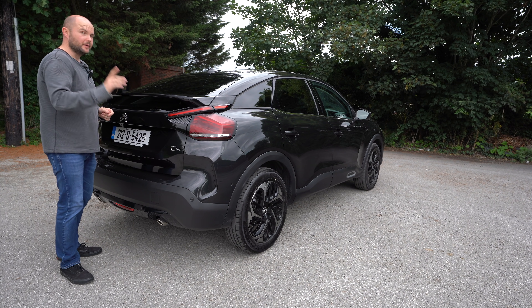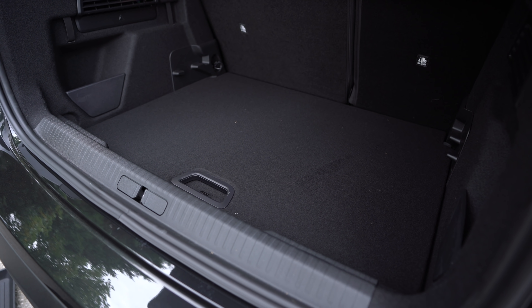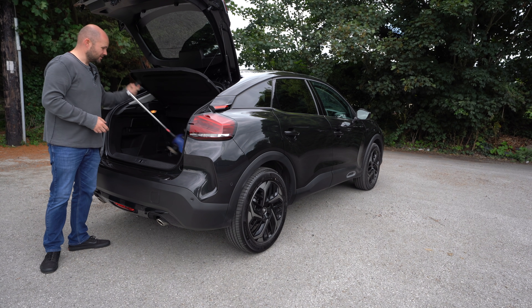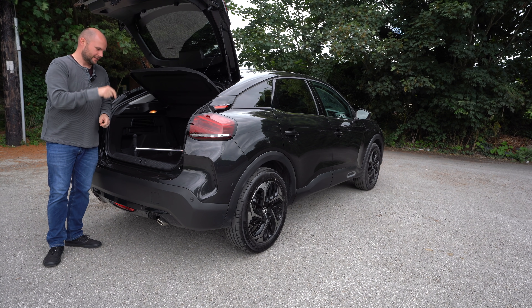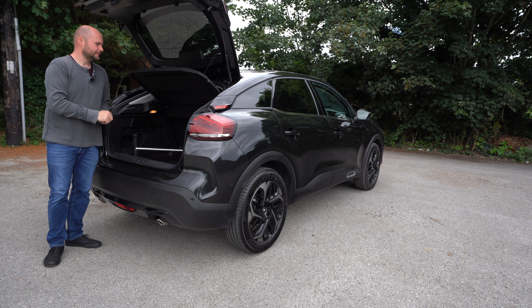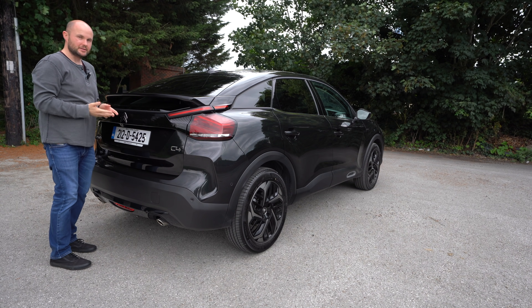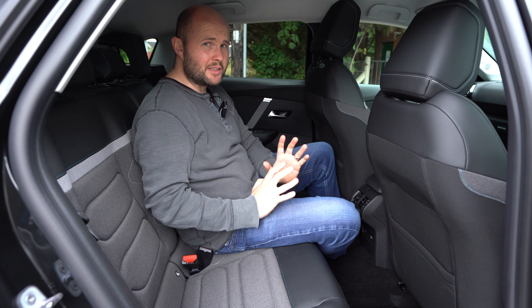There's a problem with this spoiler — I'll explain in a second. Your boot is kind of your average hatchback size. The shelf can be dropped to give you a slightly deeper space, and it fits things like kids' scooters easily. They have left a spare wheel tucked away in the well, which is very welcome. It's not the lightest boot, so you might want to consider an electric tailgate — you can get it, but it's optional.